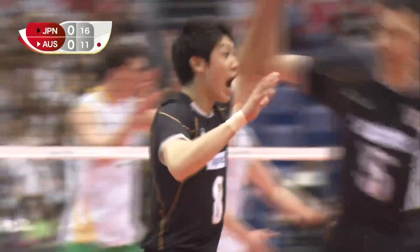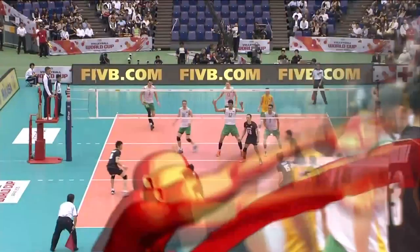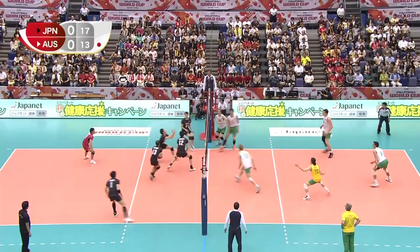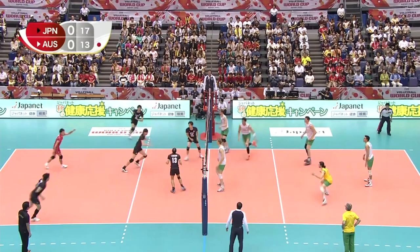In terms of what he's doing, very sensibly going into the jump float. He's the most capped player of the team actually, Ishikawa, with 32 caps coming into this tournament.